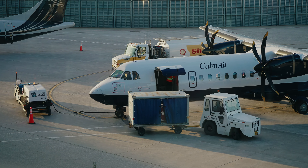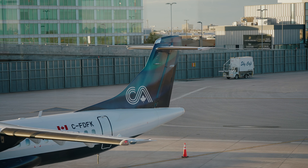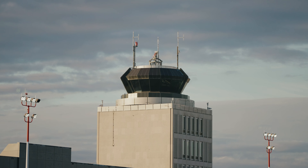Greetings from Thompson, Manitoba. We are now in Thompson. We took a flight from Winnipeg this morning at 7:30 a.m. We're killing the day here in Thompson as we await the train which is coming from Winnipeg.